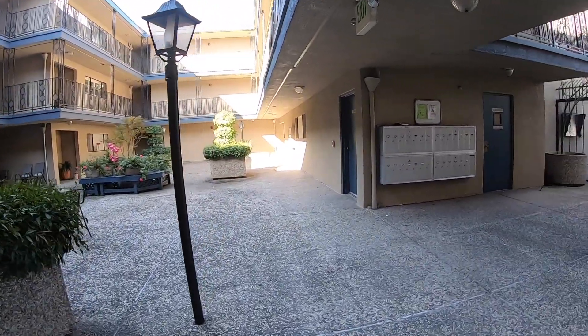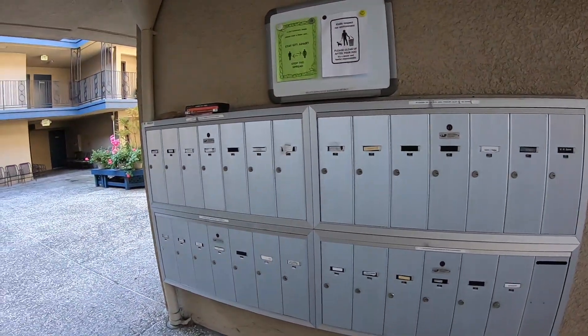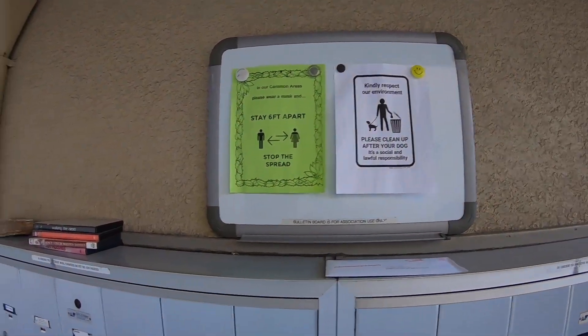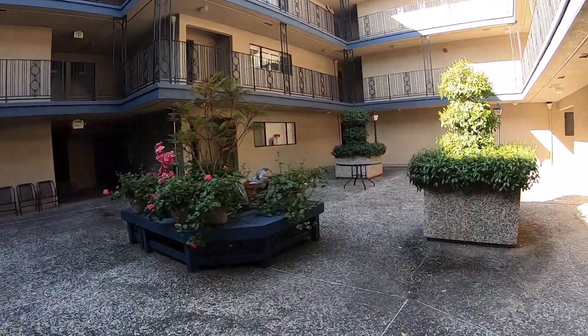It's three stories, but fortunately we're on the first floor so we don't have to fight many stairs. Here are all the mailboxes, local alerts from the HOA, and there's a nice enclosed patio area for seating.